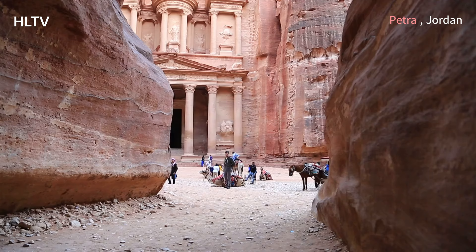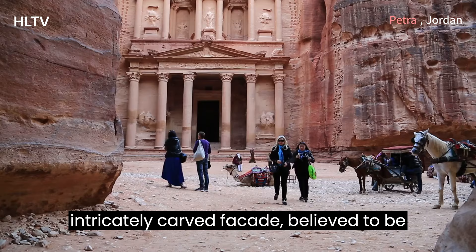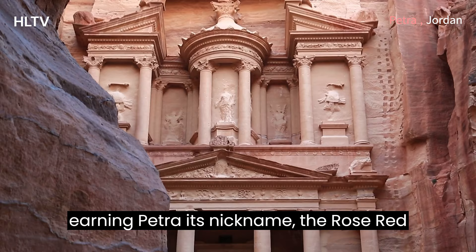And then it appears — the breathtaking Treasury, also known as Al-Khazneh. This intricately carved facade, believed to be a mausoleum, is a masterpiece of Nabataean engineering and artistry. The rose-red sandstone glows in the sunlight, earning Petra its nickname, the Rose Red City.